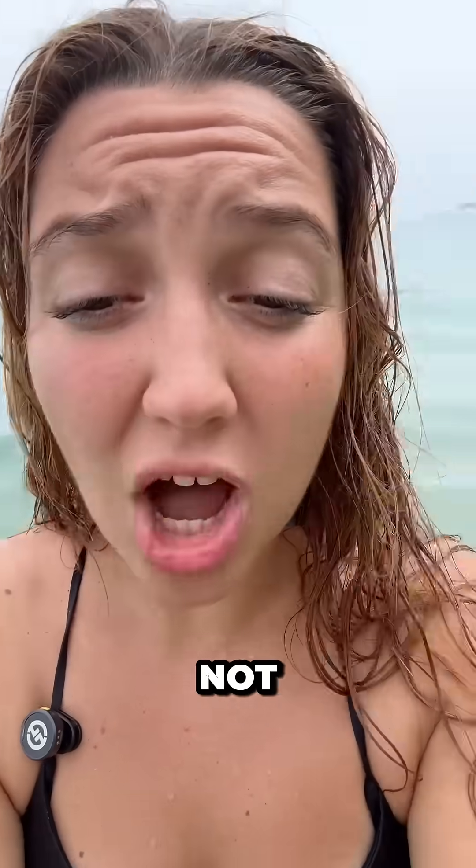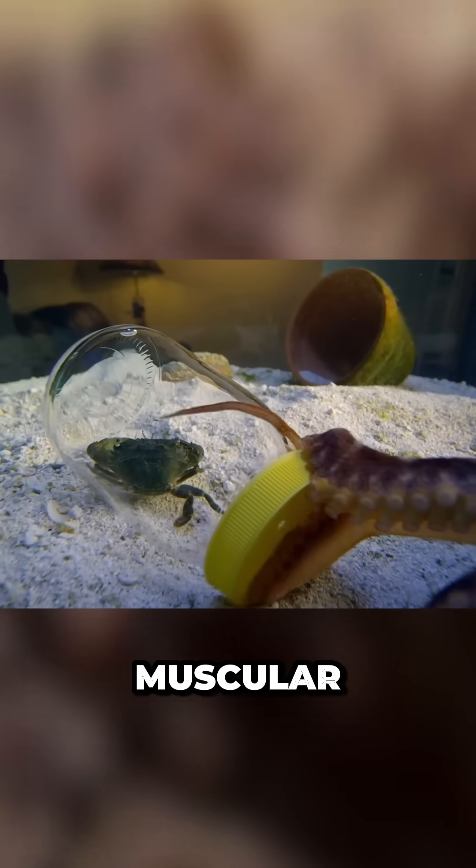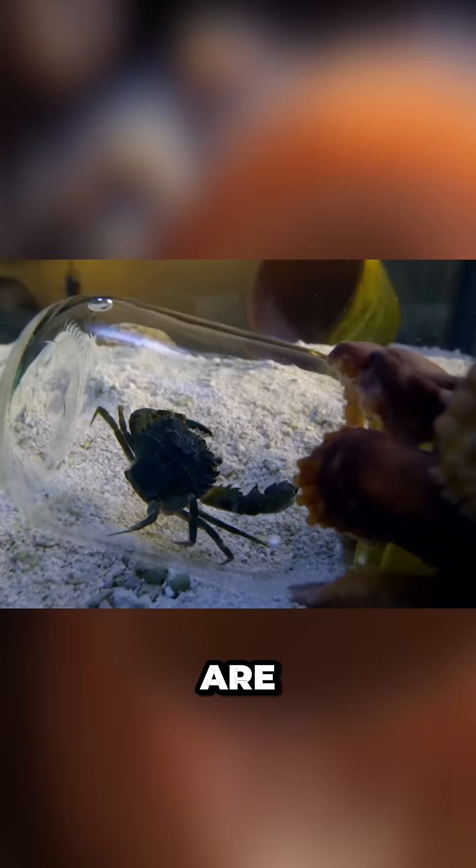Octopuses have arms, not tentacles. This is one of my favorite octopus fun facts from my work for BBC Earth. They have eight muscular limbs laden with two rows of suction cups from the bottom to the top. Those are arms.